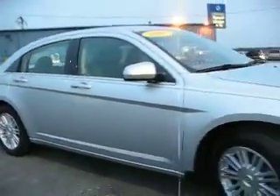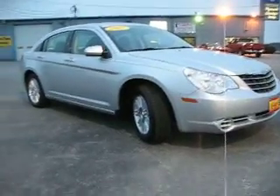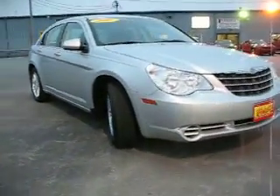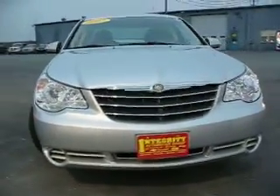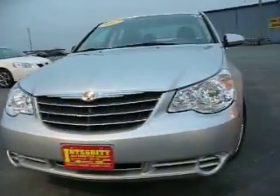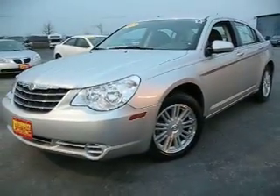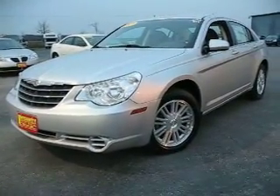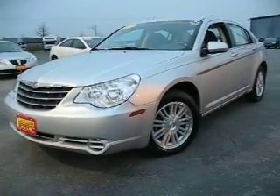No dings, no scratches. It's got to be less than perfect somewhere — if we look real hard we could probably find somewhere that it is less than brand new condition. But it is a very, very, very nice car. 2007, very well cared for. Sounds great, the ride is superb — very comfortable ride.